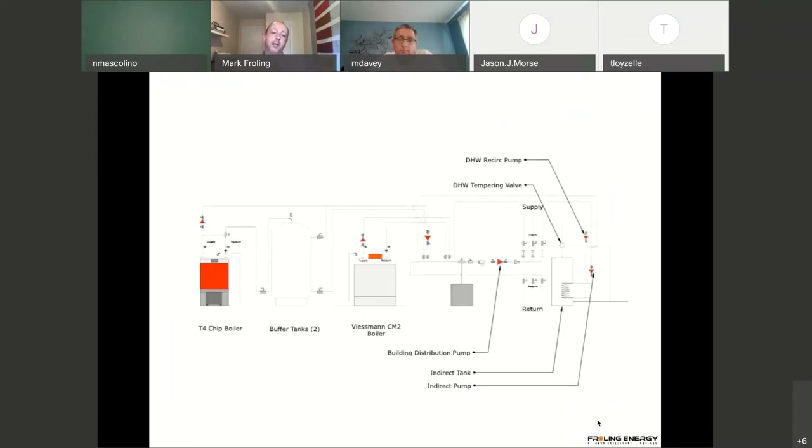Here you can see the schematic of how that works. You have the biomass boiler on the left, and that always runs in conjunction with a buffer tank. That injects into the primary loop, which is then the distribution loop for the school as well as for domestic hot water. Right now this boiler runs all year. It doesn't consume hardly anything in the summer, and domestic hot water is sometimes turned off. The system does work all year because there are teachers in the school in the summer.